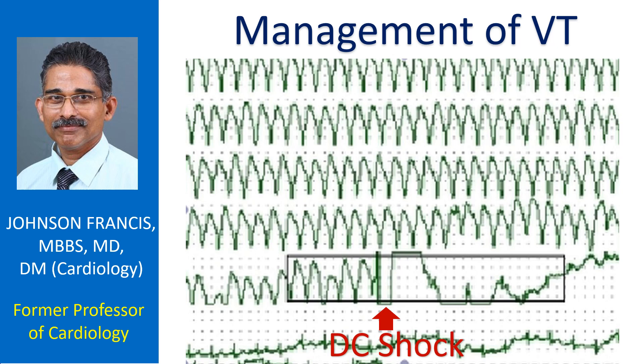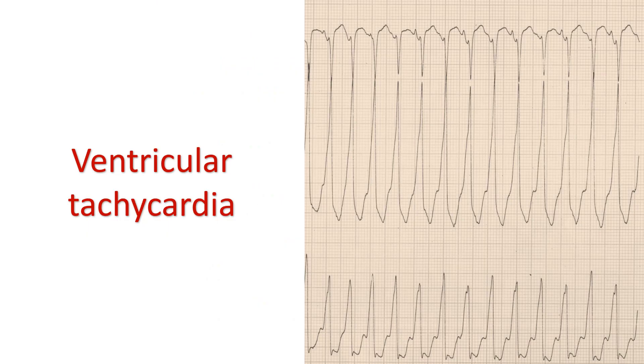Ventricular tachycardia is a potentially life-threatening cardiac arrhythmia. If the rate is very fast, hemodynamic deterioration can occur rapidly.